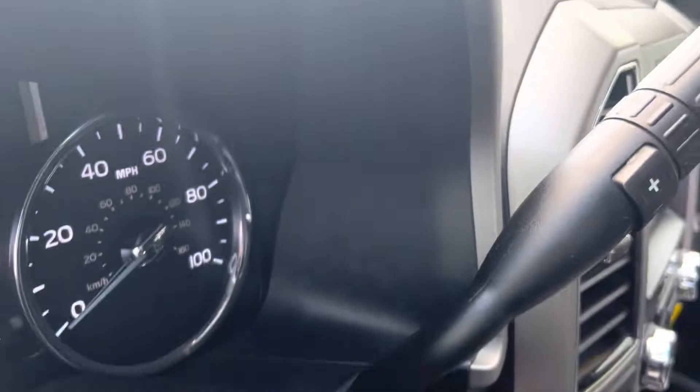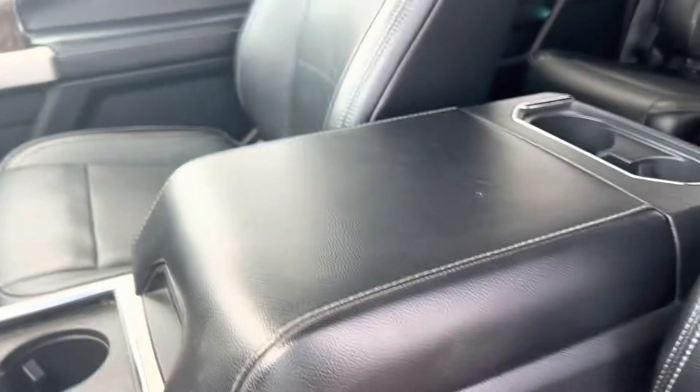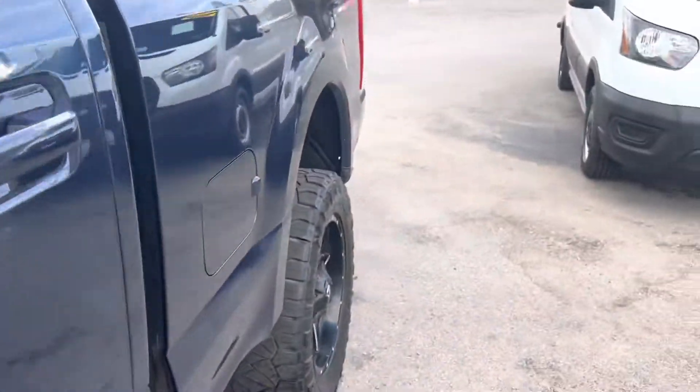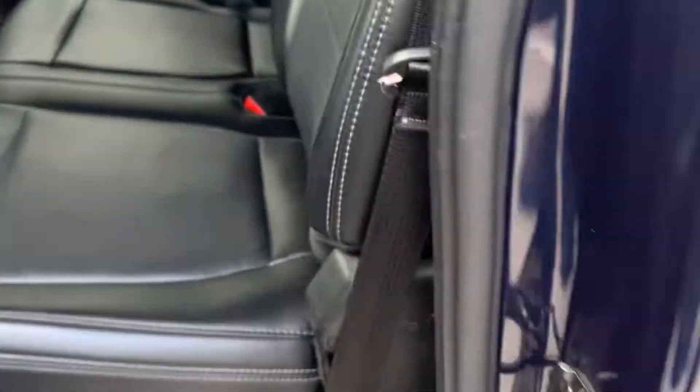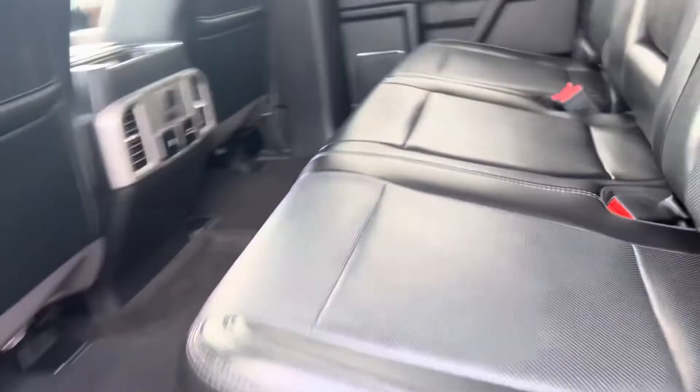It has only 67,000 miles on it, which is great. Seats are in great condition, you've got a beautiful moonroof there — it's outstanding. The car is in great condition, as you can tell. You get seats in the back, room to plug in, and the doors look great.